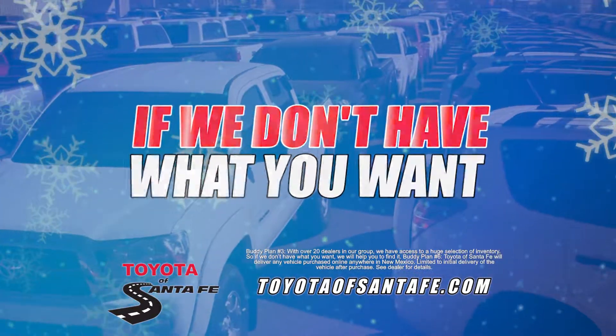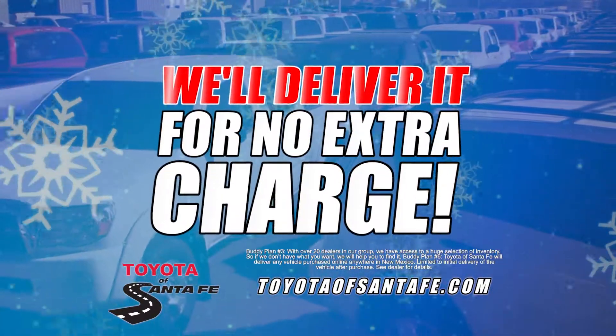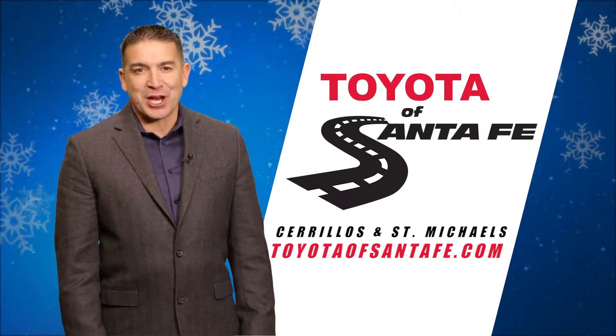Huge selection, plus if we don't have what you want, we'll help you get it, and we'll deliver it at no extra charge. Toyota Santa Fe, where you've got a buddy in the business.